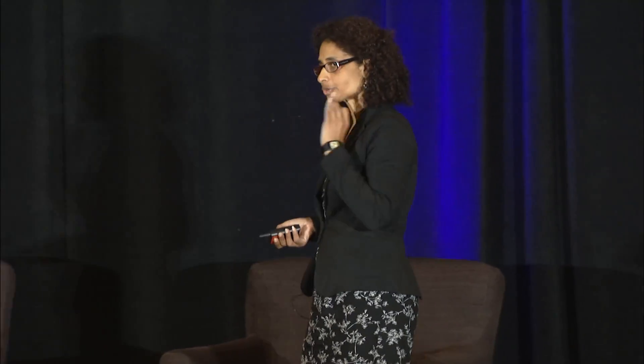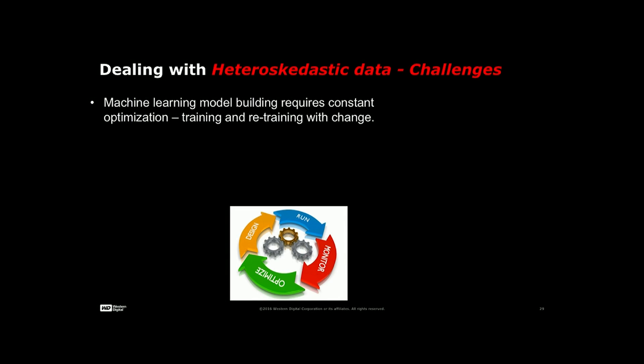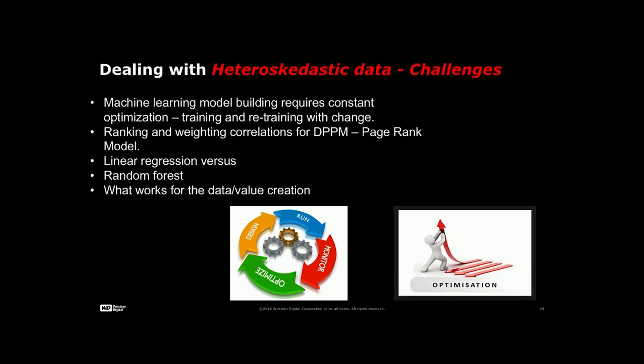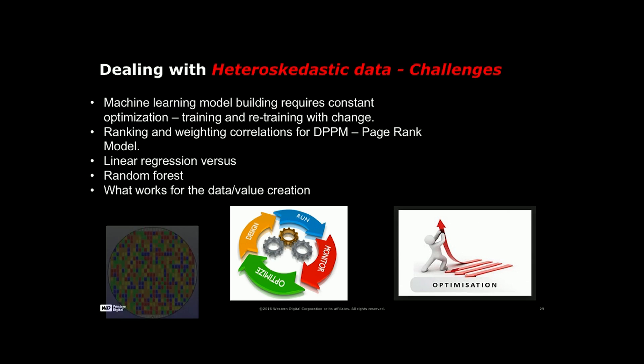We care about all of this by building a corpus of knowledge — a corpus of intelligence. This allows us to understand structural anomalies, non-structural anomalies, instance-based anomalies, and correlations that matter. We deal with heteroscedastic data, machine learning involving model building and repeated learning, ranking and weighting, and advanced ML algorithms. For us, this is a very iterative process.